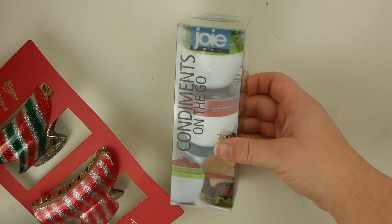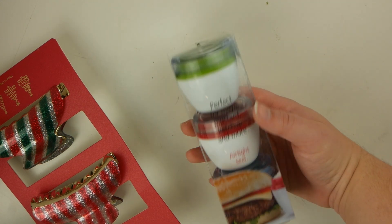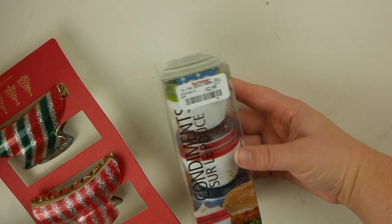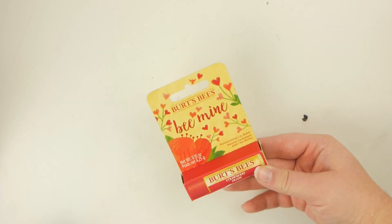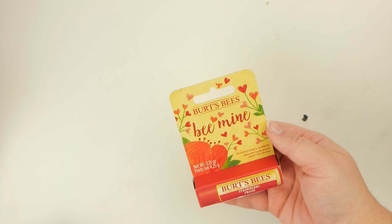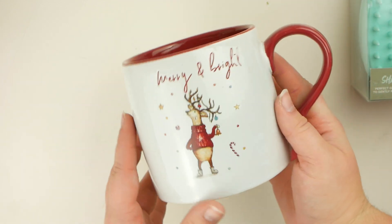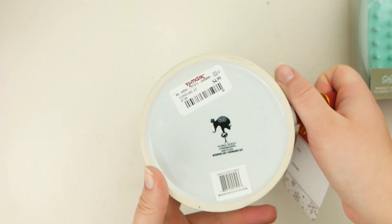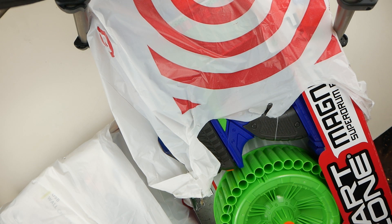Now let's do TJ Maxx. The first thing I got was this little condiments-on-the-go set — I just wanted tiny dishes to put ketchup in, and I like to mix ketchup and ranch. They were only $3, so I got those for us. Then I got these little Christmas-colored hair clips for my mom for $5.99. And then this strawberry Burt's Bees lip balm — my boyfriend's been super into Burt's Bees lately, so I got this little Valentine's strawberry one for Christmas. And I got this little coffee cup that says 'Merry and Bright' for $4.99 — I always get my mom coffee cups. I spent $22.84 at TJ Maxx.